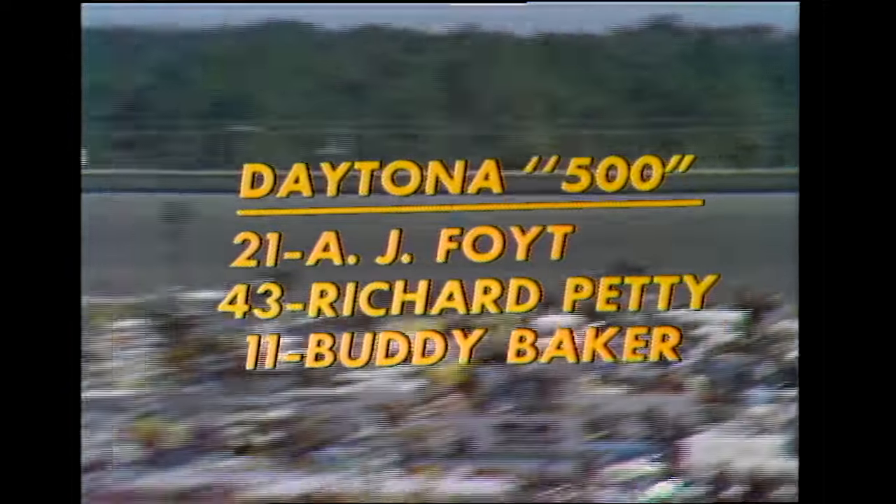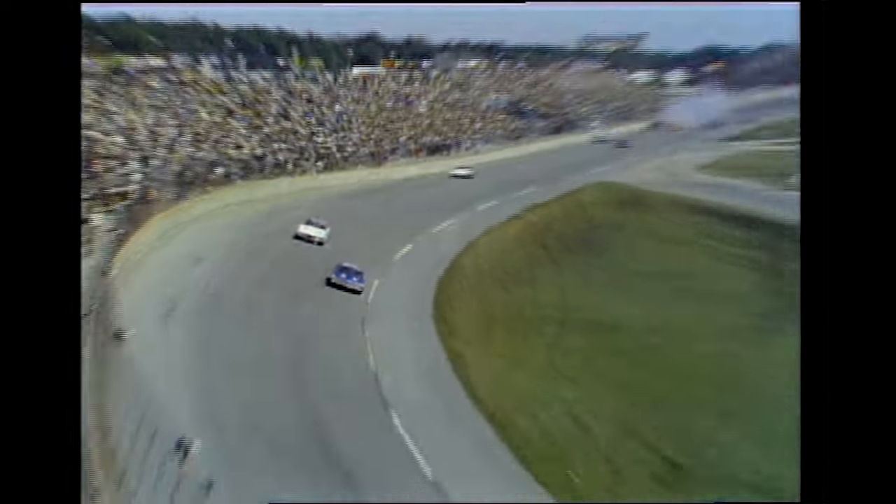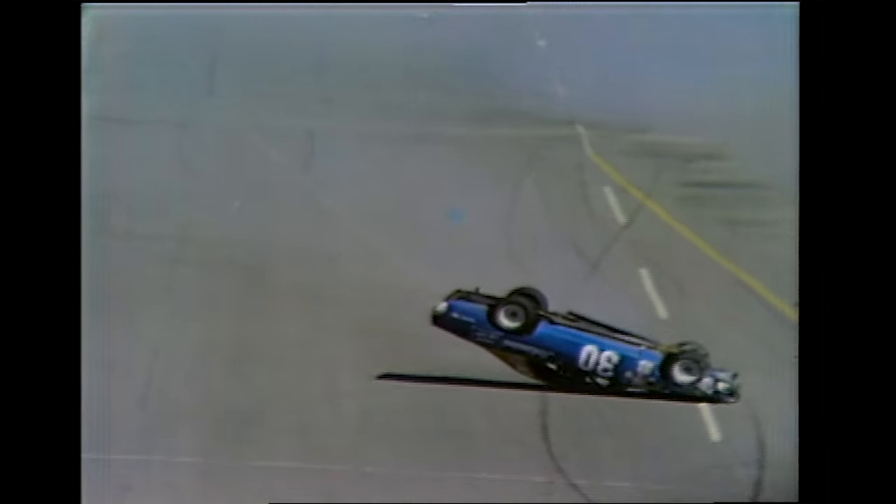We have four fellas out of the race: Ramos Stott, Bill Champion, Cecil Gordon, and Raymond Williams have dropped out. So we've got 36 running right now, and the leader is A.J. And we've got trouble on turn number four — car number 30 is upside down. That's Walter Ballard's car. Buddy Baker also involved.